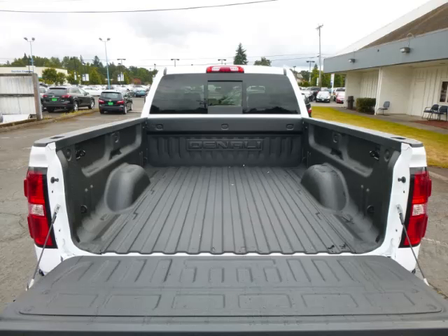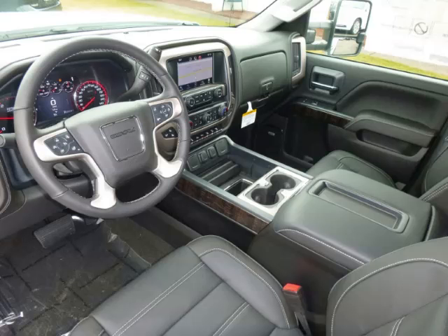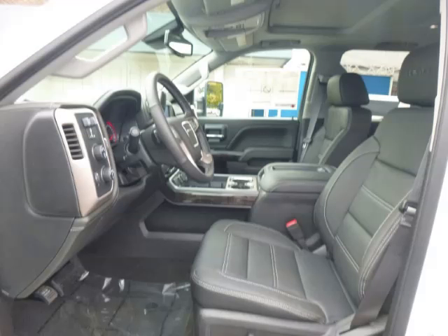Are you ready to experience this vehicle for yourself? Call today to schedule your test drive, and remember to ask about our low internet financing.